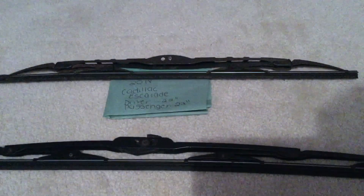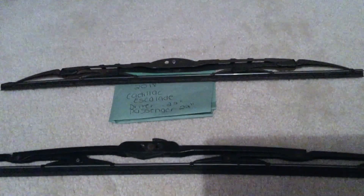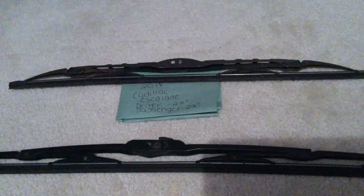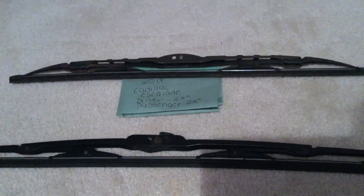If your 2018 Cadillac Escalade uses a different wiper blade replacement size, please be sure to leave a comment and let the rest of us know. You can check the video description for the most recent price, and if you know a cheaper place to buy a wiper blade replacement for the 2018 Cadillac Escalade, please leave us a comment.